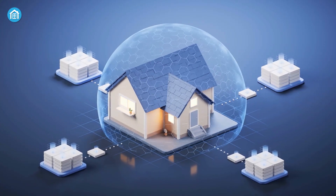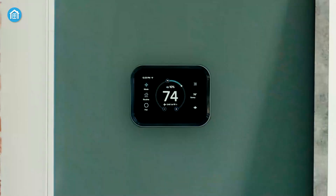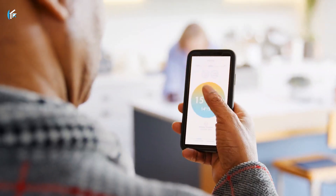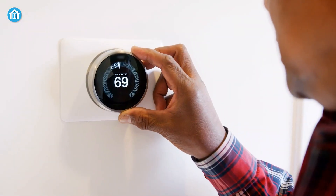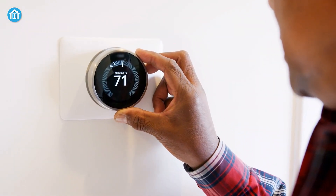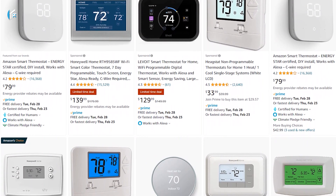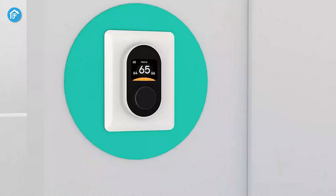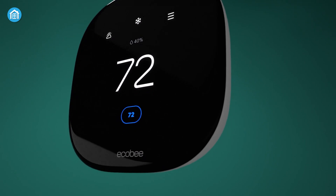As technology continues to advance, it's no surprise that smart thermostats have become increasingly popular over the years. With the ability to control your home's temperature from anywhere and save energy, smart thermostats have become a must-have for any modern home. But with so many options on the market, it can be overwhelming to choose the right one. That's why we've put together a list of the top 5 best smart thermostats in 2023. Let's get started.